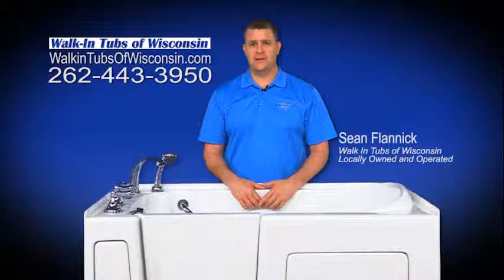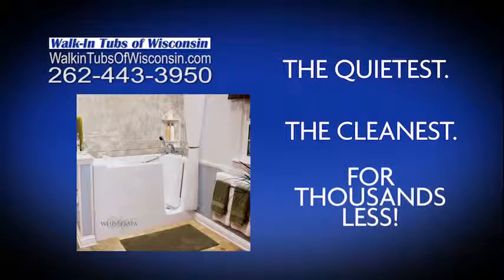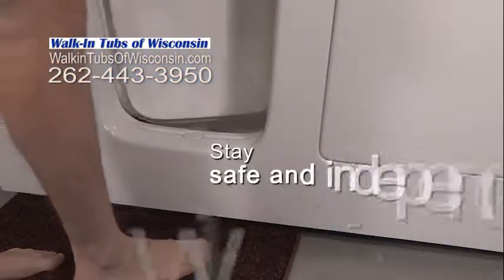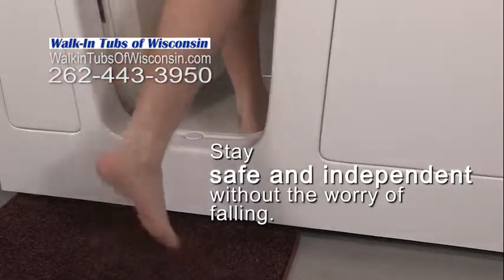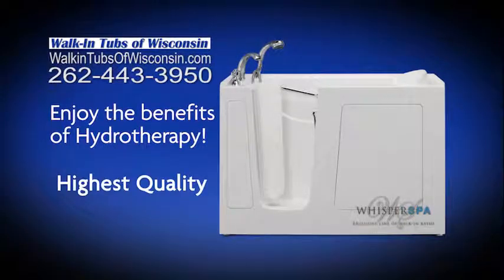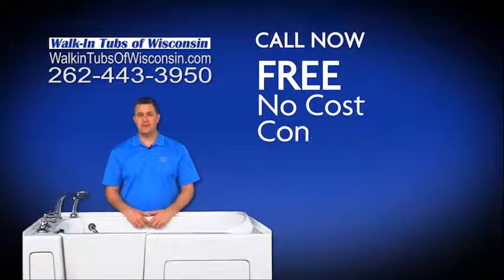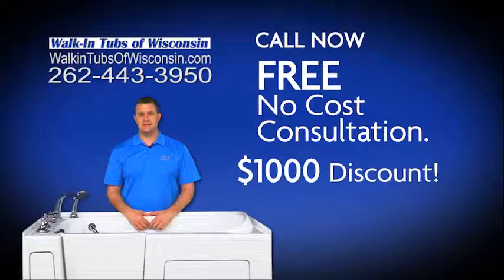Has fear of falling or limited mobility kept you from relaxing in a nice hot bath? Walk-In Tubs of Wisconsin offers the best walk-in bathtub available for thousands less than nationally advertised brands. Now you can enjoy all the benefits of hydrotherapy safely and independently without the worry of falling. Don't wait for an accident to happen. Save money and enjoy your independence with Walk-In Tubs of Wisconsin. Call now for a free consultation and a $1,000 discount from Walk-In Tubs of Wisconsin.